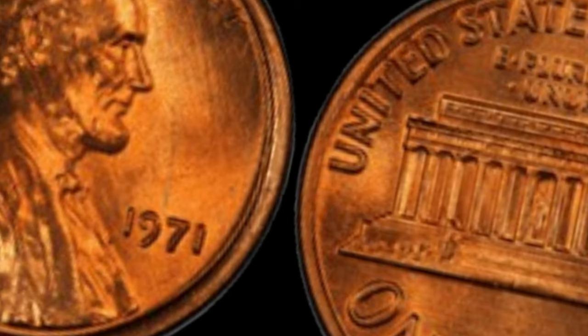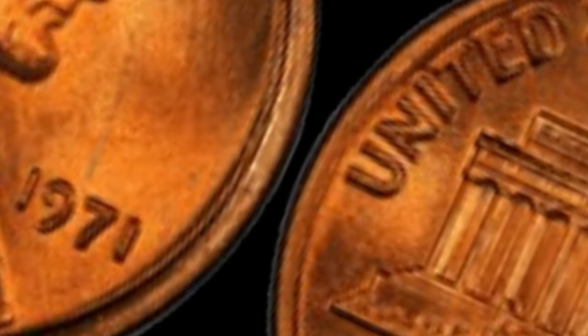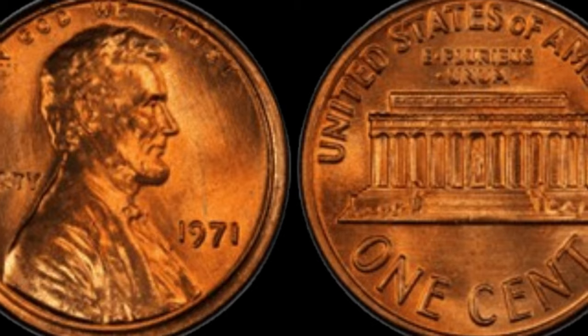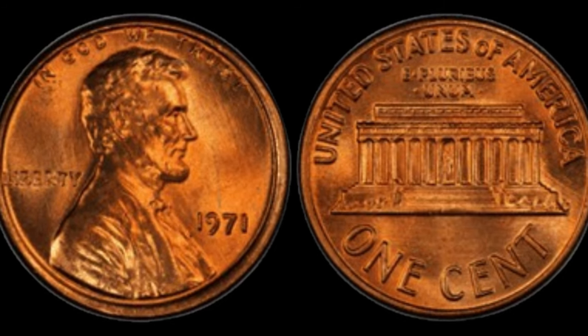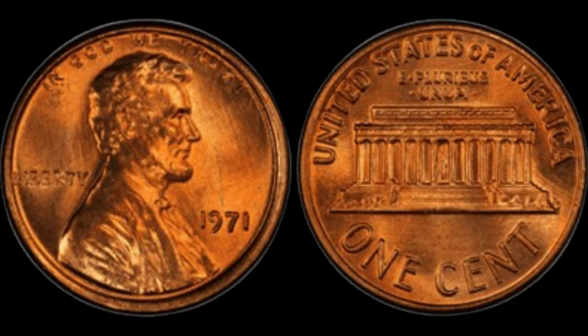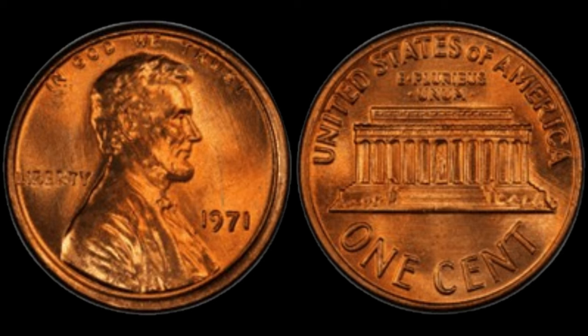The absence of a mint mark on a 1971 Lincoln penny is an extraordinary find. Mint marks typically indicate where a coin was produced, but for some reason, this particular penny lacks that crucial detail — an anomaly that has baffled collectors and experts alike for decades. While billions of 1971 Lincoln pennies were minted that year, only a handful were struck without a mint mark. And in the world of coin collecting, rarity is everything. In recent years, a 1971 Lincoln penny without a mint mark fetched an astonishing sum at auction — a staggering million dollars.